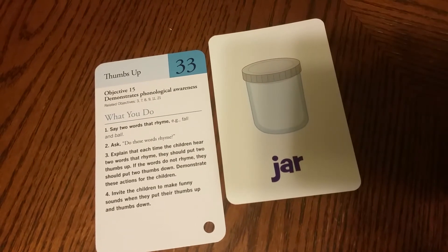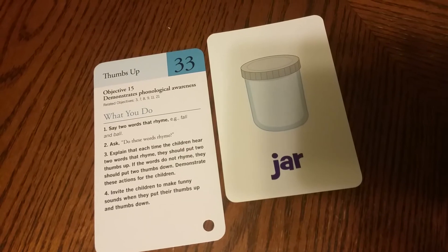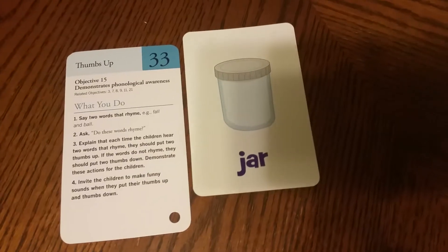Jar and car. Jar and car. Does it sound alike?